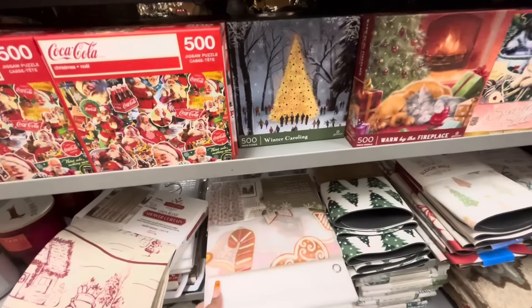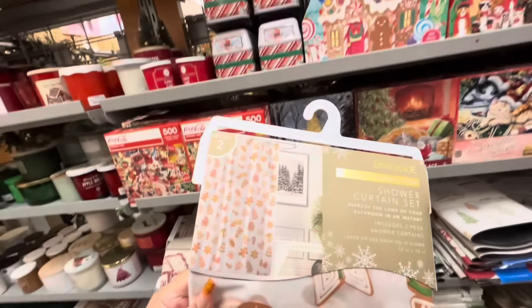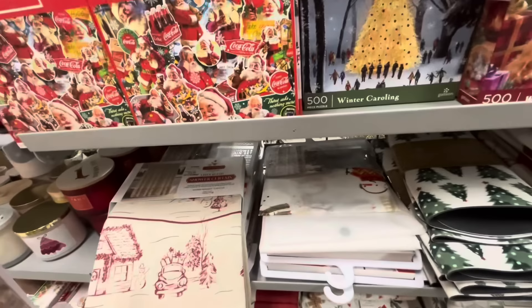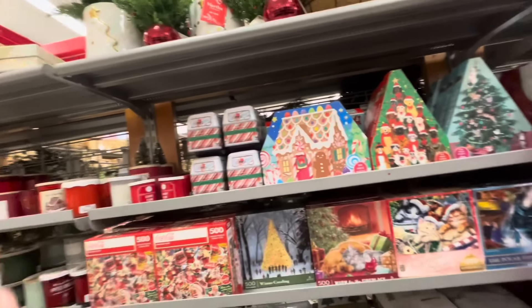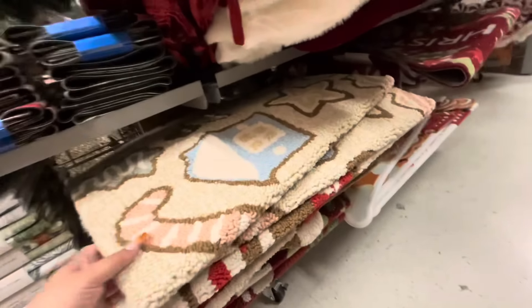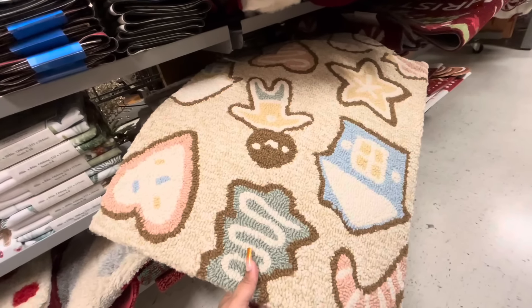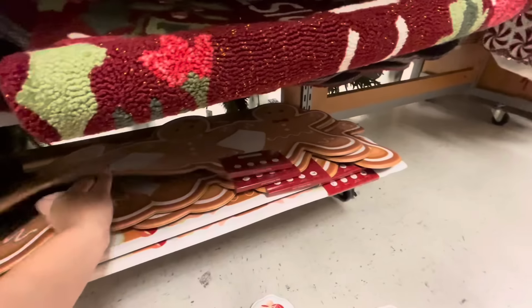All right, here they have some more Christmas stuff. They have some PEVA shower curtains — it comes with two of them, like gingy and a white one, $12.99. They have the Frosty one as well. They have this fabric one, $16.99. Lots of fun puzzles. And then look — this is a new rug. It's like a rectangle rug and it's gingy, like pastel colored like gingerbread cookies.